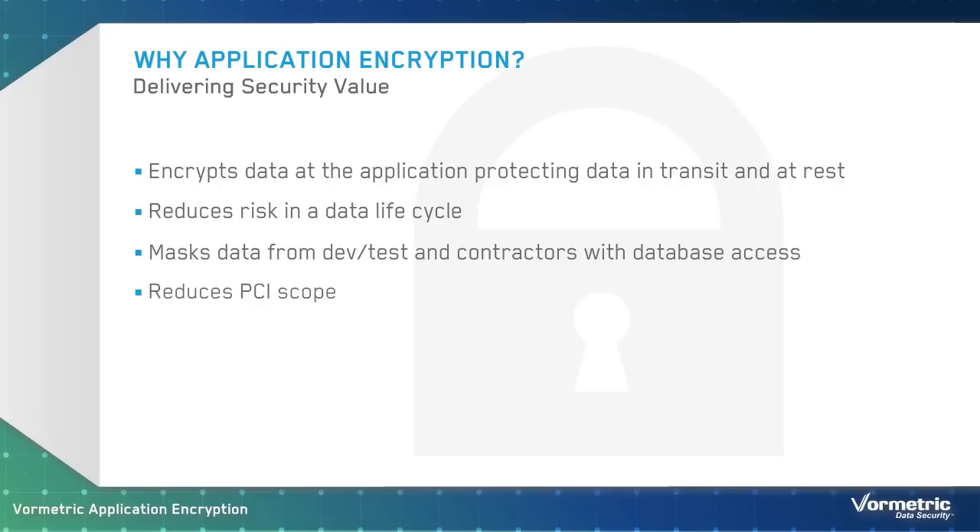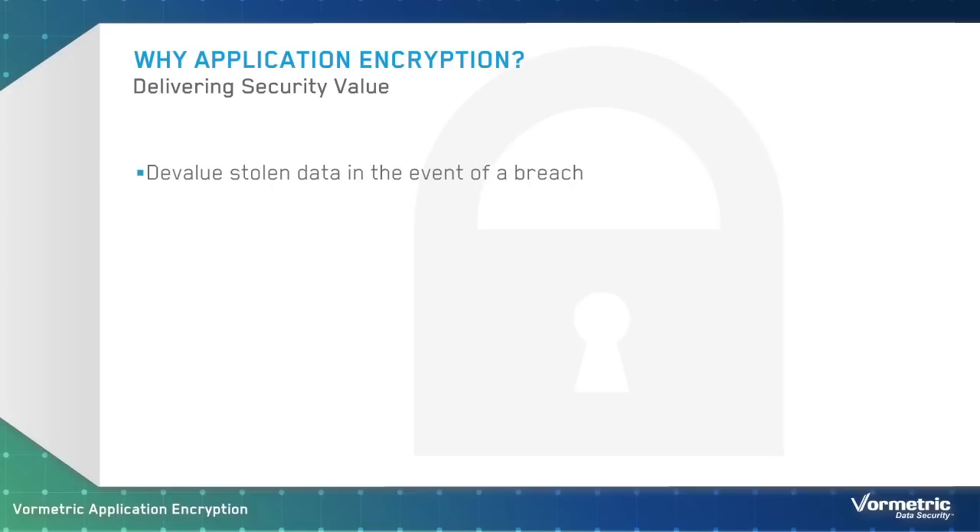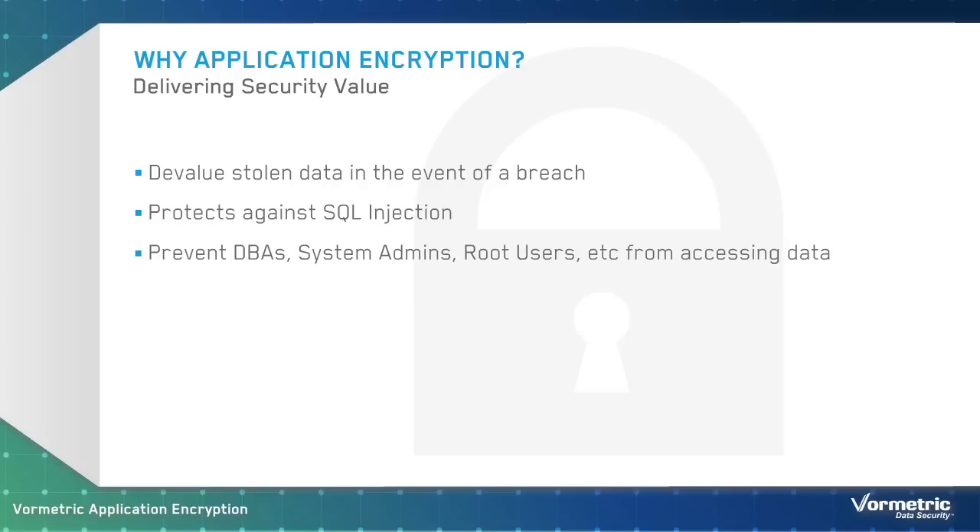Application encryption can reduce the scope of PCI DSS compliance. Very importantly, if encrypted data is stolen, attackers won't have any means to decrypt the data, so it won't be of any use or value. Even if a SQL injection attack is successful at extracting data from a compromised server, only encrypted data will be returned to the hacker, which won't be of any value. And finally, it protects from insider threats — your administrators won't be able to see sensitive data unless they have expressly been given permission to do so.